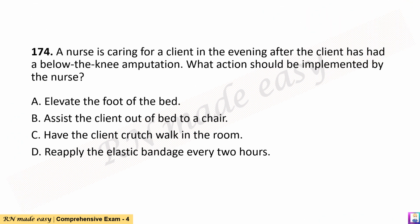Question 174. A nurse is caring for a client in the evening after the client has had a below-the-knee amputation. What action should be implemented by the nurse? A. Elevate the foot of the bed. B. Assist the client out of bed to a chair. C. Have the client crutch walk in the room. D. Reapply the elastic bandage every two hours.